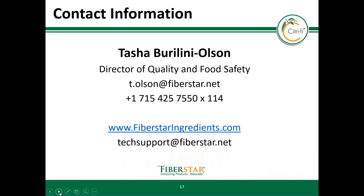Thank you for learning more about the FDA dietary fiber ruling and how Citrify qualifies as a dietary fiber. If you have additional questions, please reach out to me using one of the listed contact details. Or if you have food application related questions, please contact the food application team at techsupport@fiberstar.net. Thank you for your participation and we look forward to hearing from you.